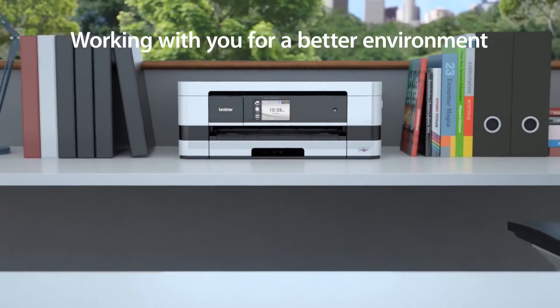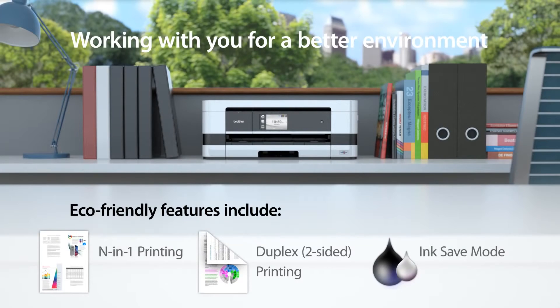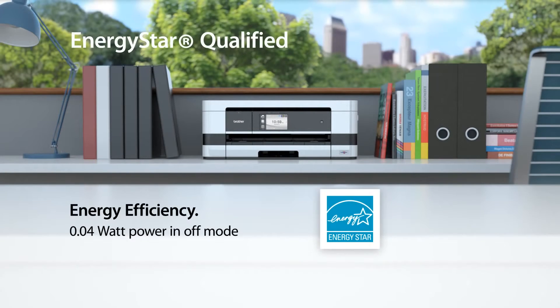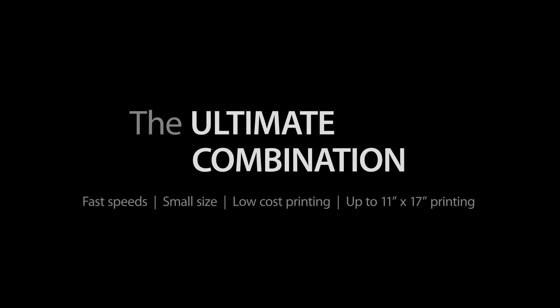Working with you for a better environment. Energy Star qualified. Toll-free technical support for the life of your machine.